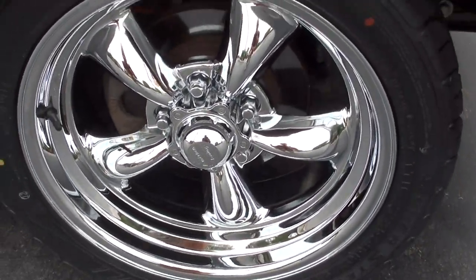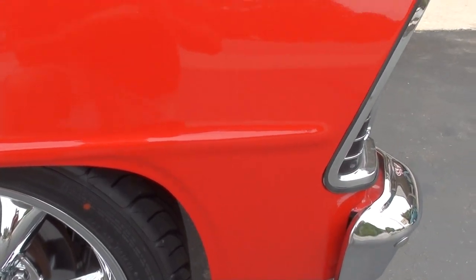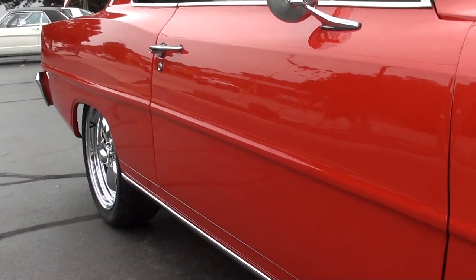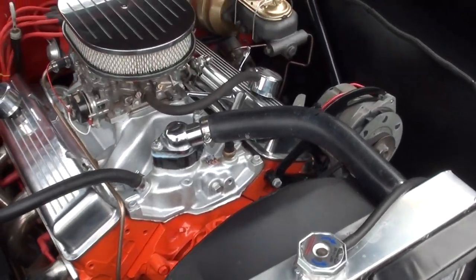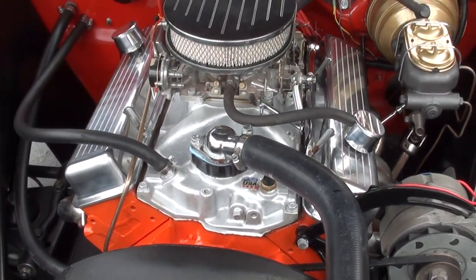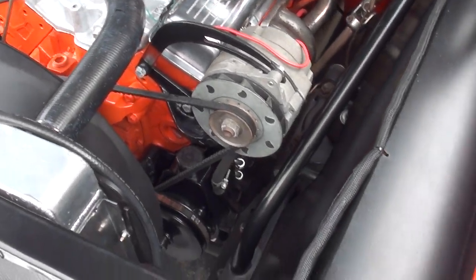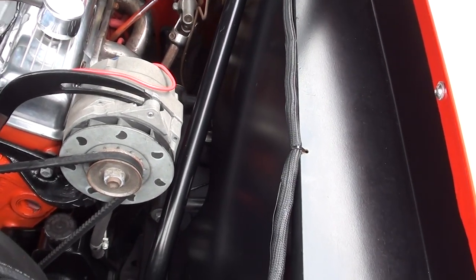It's got a Heidts front suspension on it — tubular upper and lower control arms, power disc brakes, power rack and pinion. Good running 355 in it, which is a 30-over 350 with a little cam to it. Edelbrock four barrel, Edelbrock aluminum intake, and it does have headers. You can see the front suspension, the tubular A-arms.